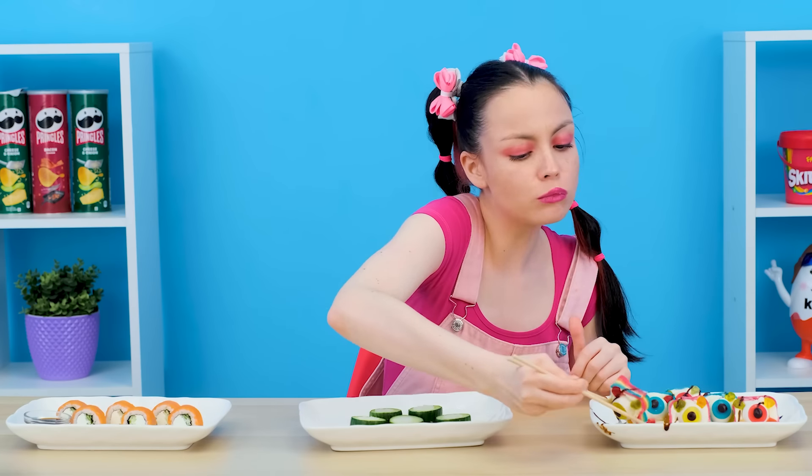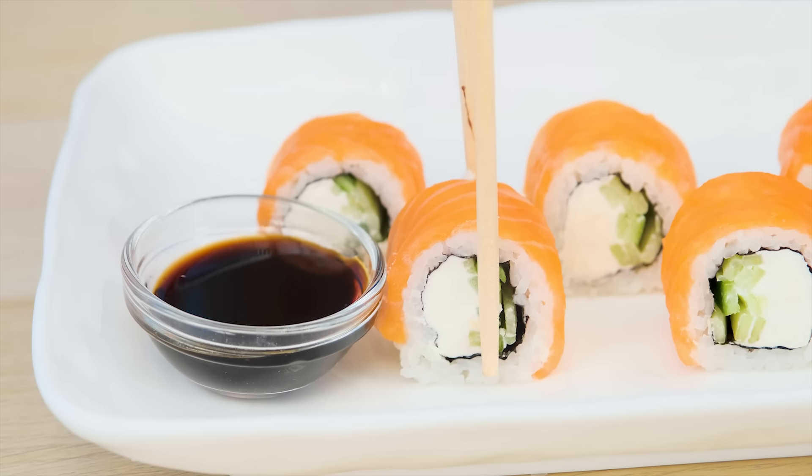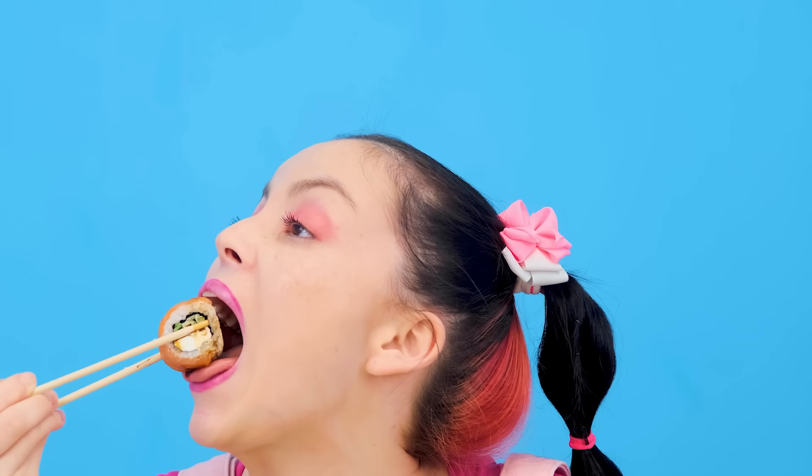Hooray! Delicious! But it's not satisfying at all. Here they are — real sushi! So good! Madame chef, you have won! Thank you, but it was obvious.